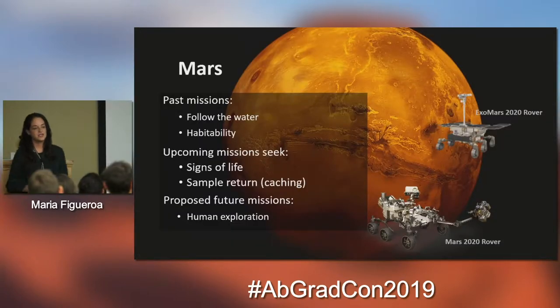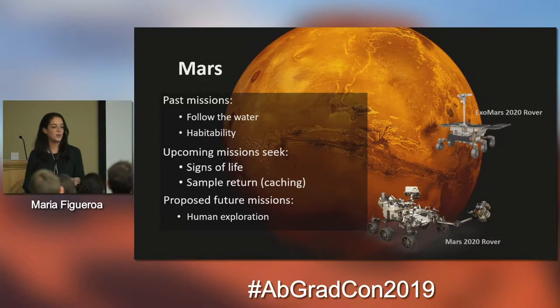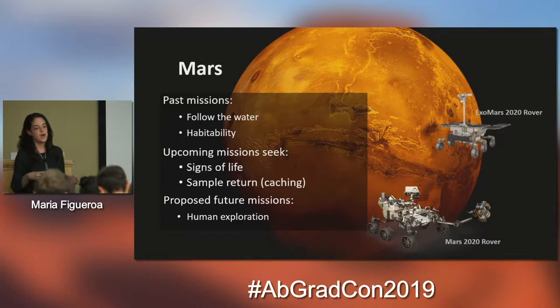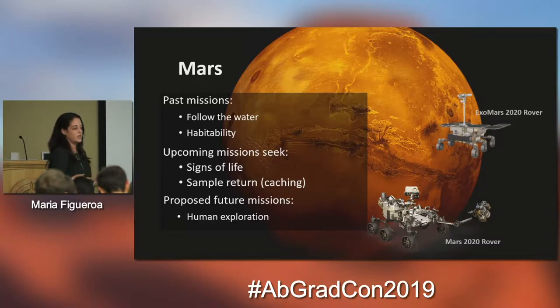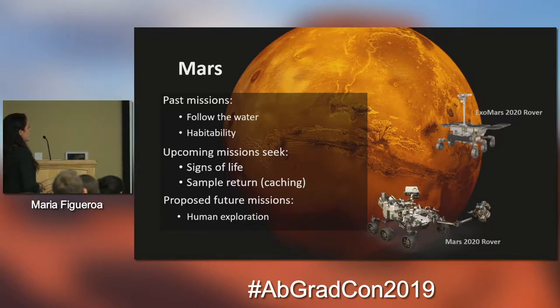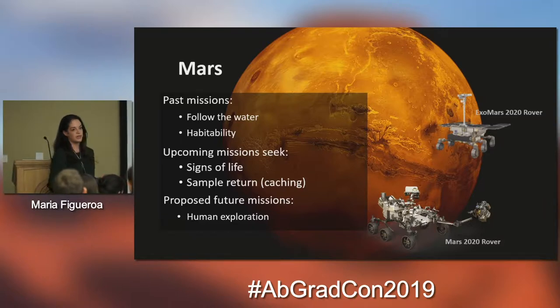First I want to start off by talking a little bit about Mars. Mars is our neighboring planet and in many ways is the most similar to us. From past missions we have gotten a lot of evidence about how Mars was habitable in the past — about three to four billion years ago. We have evidence of large bodies of water flowing on Mars, and at the same time period Earth was experiencing very similar conditions.